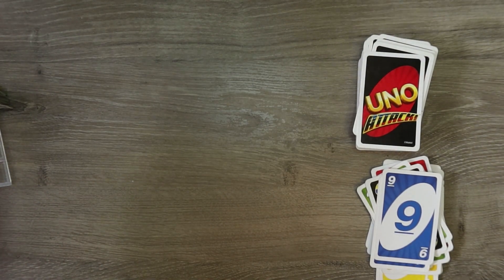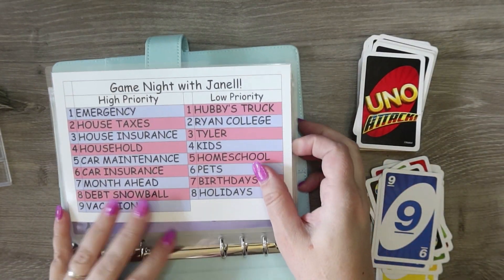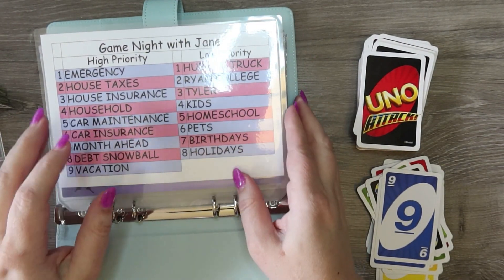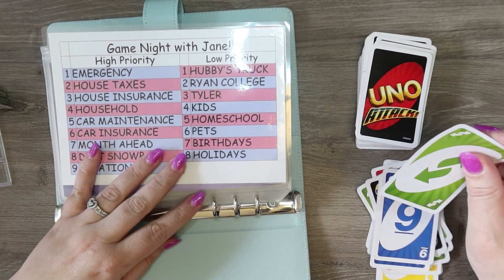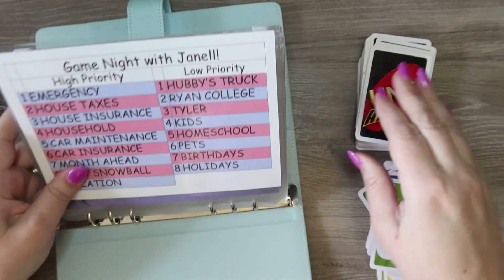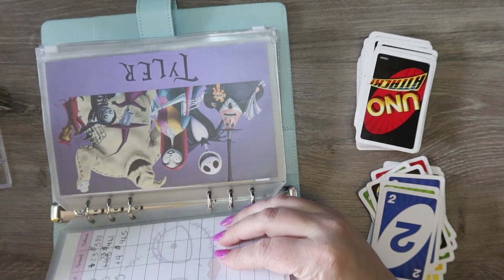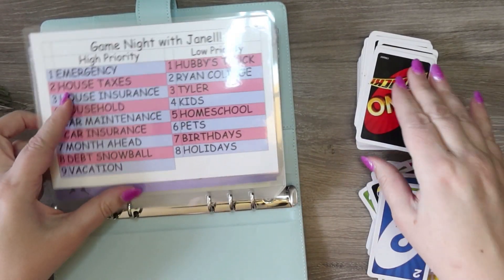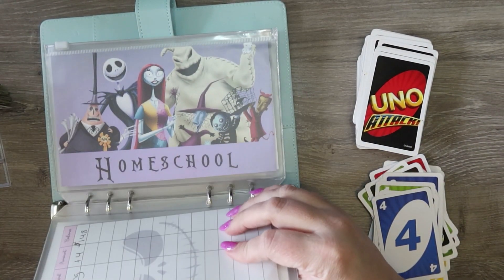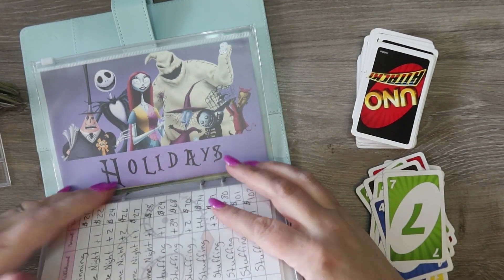Now we'll go into this binder. In this binder we have: hubby's truck, Ryan college, Tyler, kids, homeschool, pets, birthday, and holidays. Reverse right off the bat — putting one in holidays. Two is Ryan college. Four is going to kids.